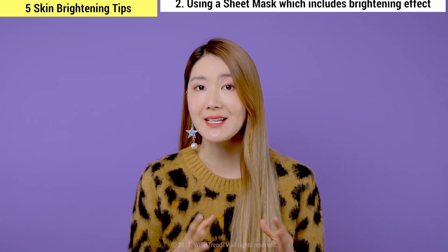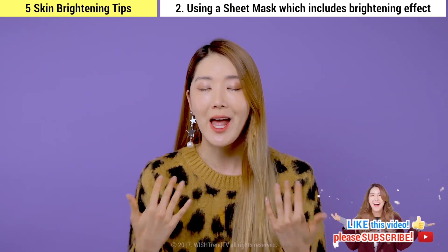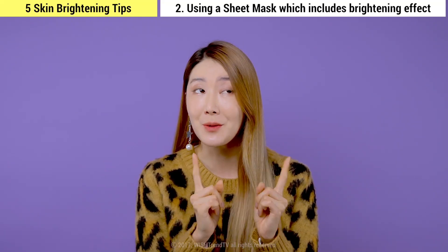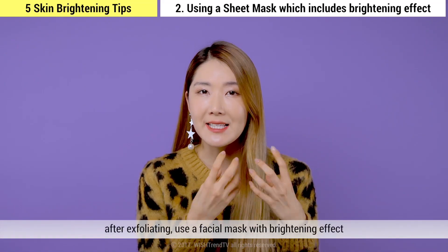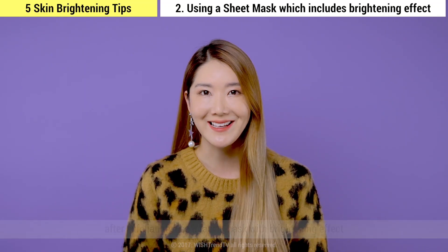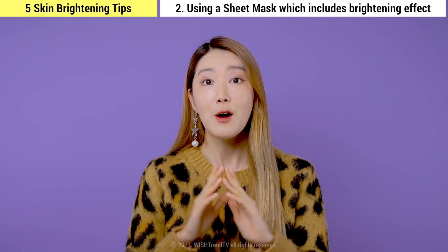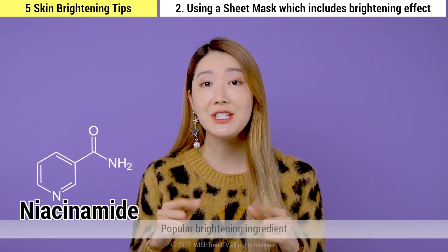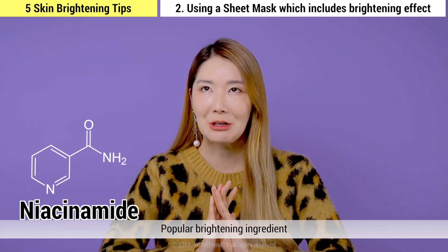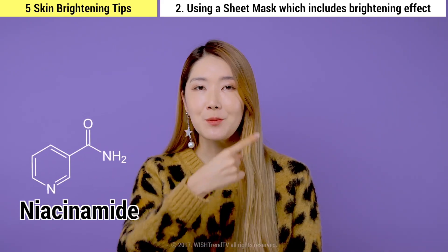The second tip is using a sheet mask with a brightening effect. Using a brightening sheet mask will of course help to brighten your skin tone, but this is very necessary after you've removed the dead skin cells. All the ingredients will be delivered directly to your skin and it allows for a higher absorption rate of the fabulous brightening effects. One key ingredient is niacinamide, a very popular brightening ingredient that helps to inhibit melanin pigmentation and overall brighten your skin tone.